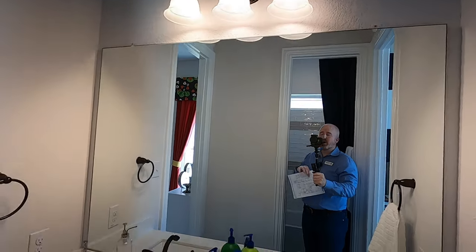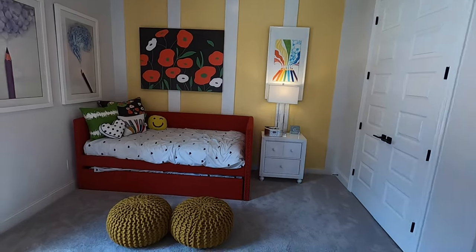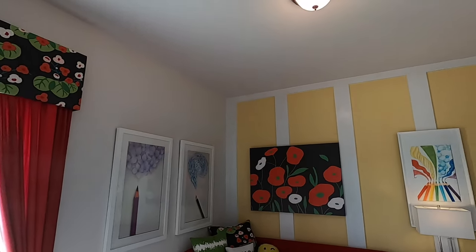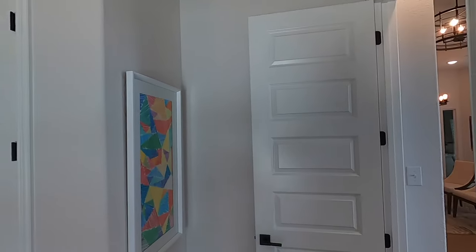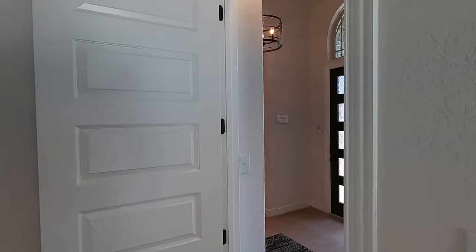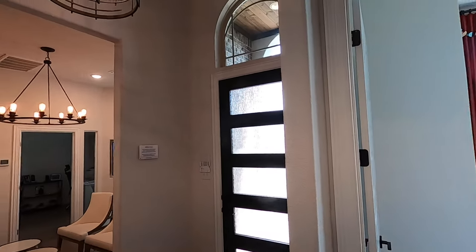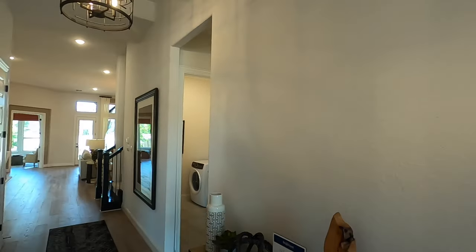I do like this builder. Price point on this home — it's starting off at almost $600,000. And you're going to see why. This is a big, beautiful home. But remember, we're talking with the incentives they've got going on — that's almost $50,000 in incentives. So that's really, really nice to bring that price point back down.